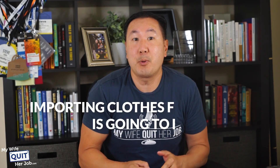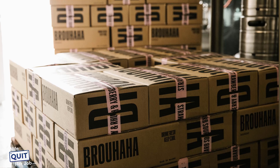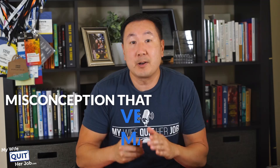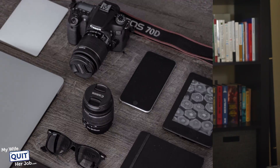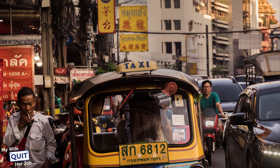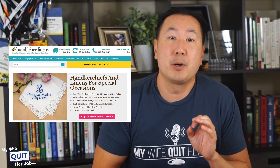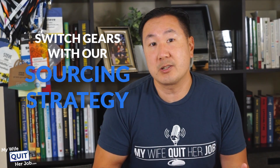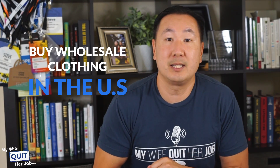For most of you starting out, importing clothes from China is going to be overkill and you need to know that you can move product in volume before looking overseas. In this day and age, there is this misconception that very little manufacturing is done in the United States. After all, most of our computers, electronics, mobile phones, and textiles are either manufactured in China or in a different third world country. In fact, when my wife and I first launched our online store, we actually went straight to China for our goods. But recent events have caused us to switch gears with our sourcing strategy and we are now looking to buy wholesale clothing in the United States.